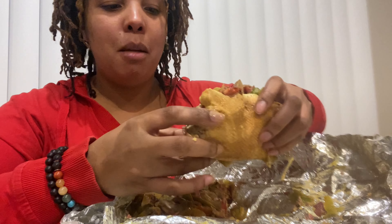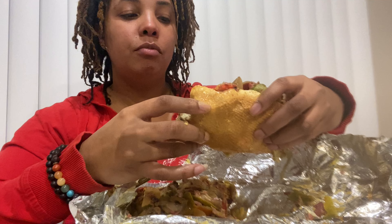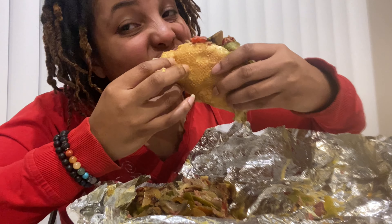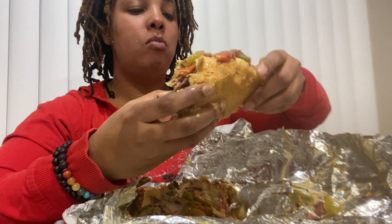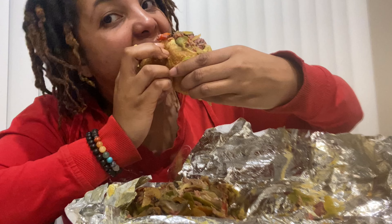It's really really good. This has hot peppers, banana peppers, onions, bell pepper — and the onions and bell pepper are cooked. So good.